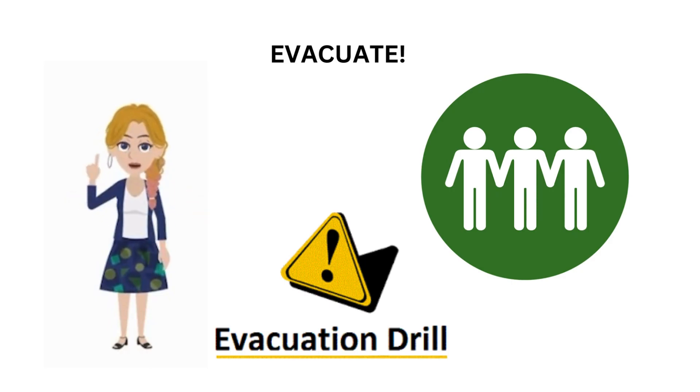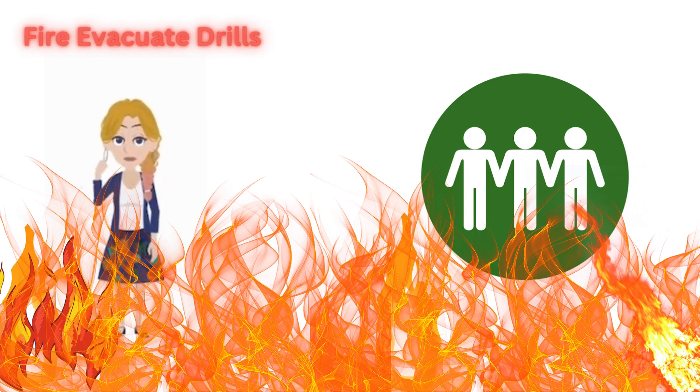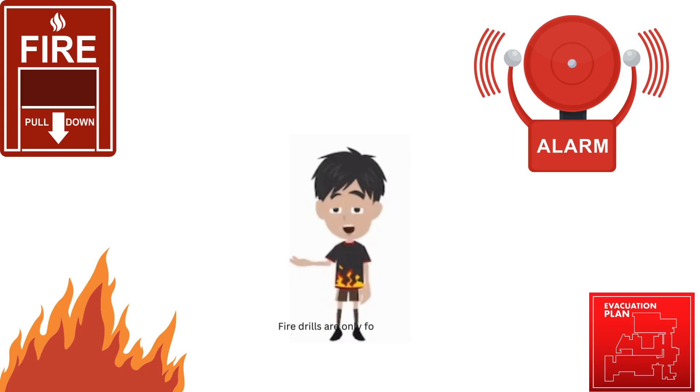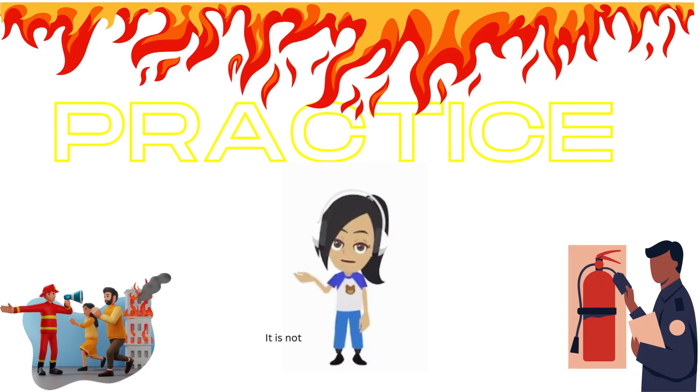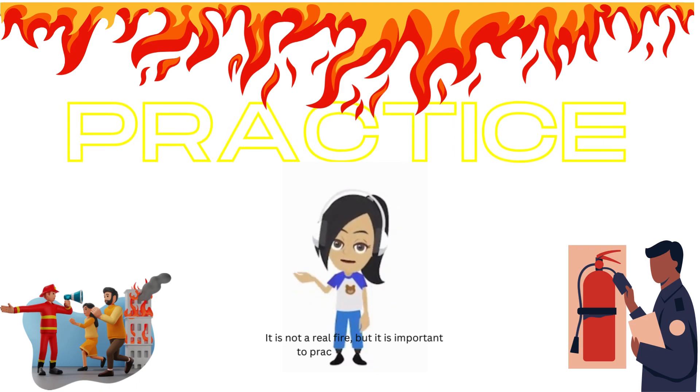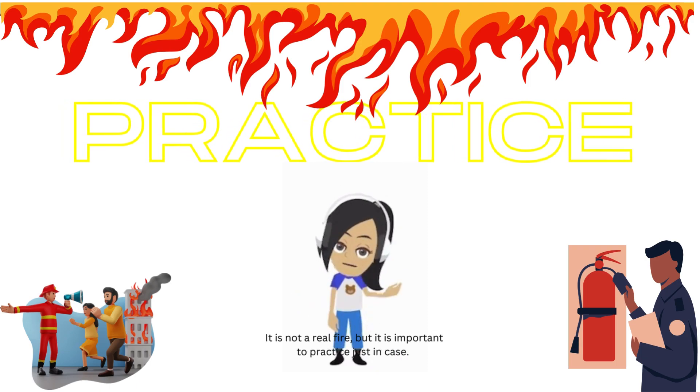Typically, most evacuation drills are a form of fire evacuation drills, but sometimes we also have emergency evacuation drills. Let's talk about fire evacuation drills first. Actions are only for practice. It is required that we practice at least one time a month. It's not a real fire, but it is important to practice just in case.